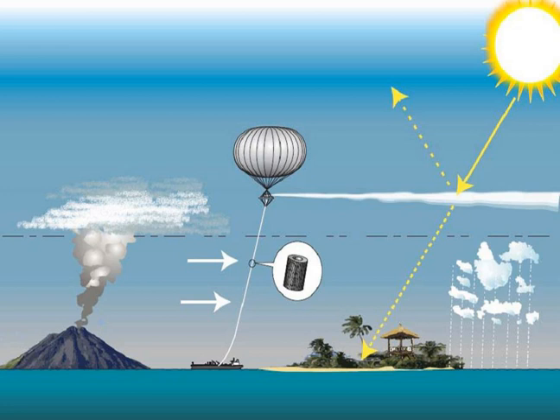Technological feasibility: in contrast to other proposed solar radiation management techniques such as marine cloud brightening and space sunshades, much of the required technology is pre-existing — chemical manufacturing, artillery shells, high-altitude aircraft, weather balloons, etc.